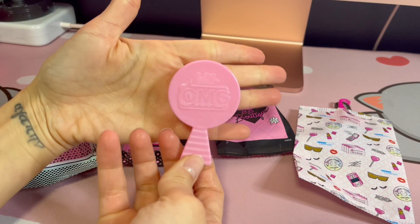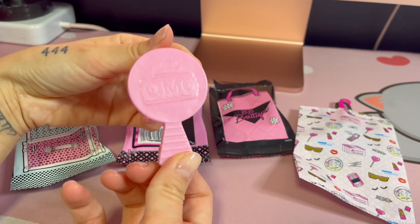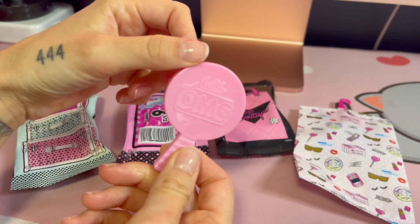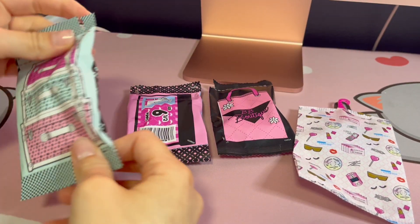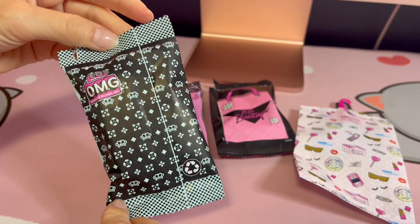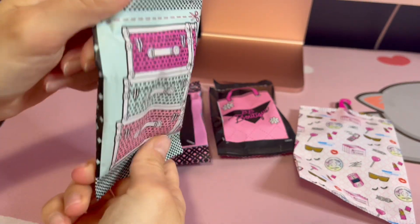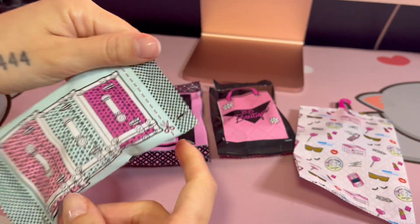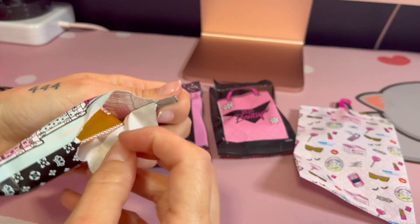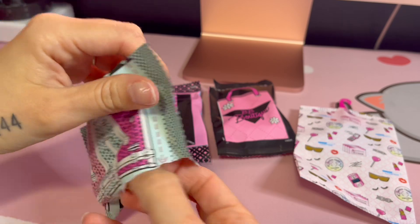Now that the difficult part is over, let's start with our accessories. Firstly she comes with this little light baby pink hairbrush. And then we're gonna open up this one first — I love the trunk design, it looks very Louis Vuitton except it is LOL style. I really hate ripping open these packages because they're so cute.